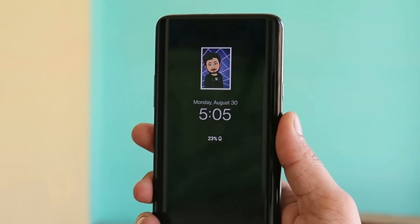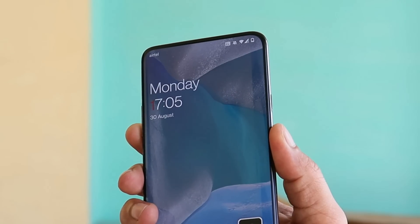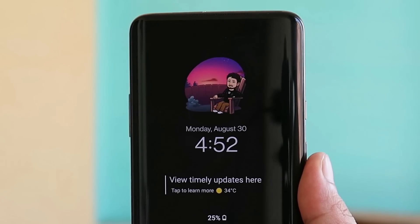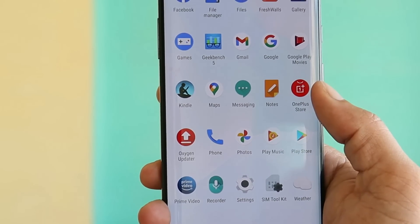On this update, OnePlus have also added the ability to take a screenshot of the ambient display. As you can see, I'm using the Bitmoji feature, tapping on the screen once, and now I can take a screenshot using the combination of volume down and power key. Let me know in the comments how many of you find this feature useful.